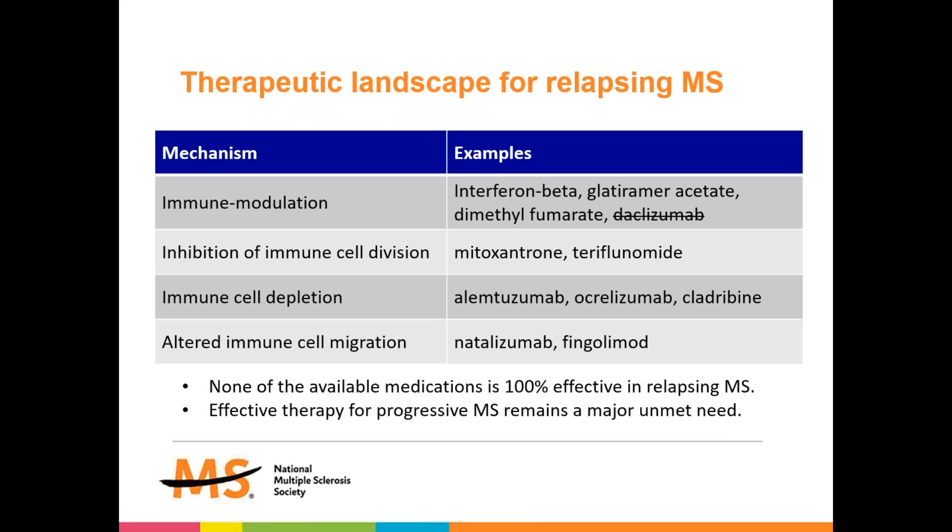We now have a wide range of approved therapies for relapsing forms of MS. Although the availability of these medications has been a major advance in treating MS, none of these available medications is 100% effective in all patients with relapsing MS. Moreover, none of these medications is highly effective for progressive forms of MS, which represents a continued major unmet need. So there's been a great deal of interest in stem cells as a potential way of filling this unmet need.